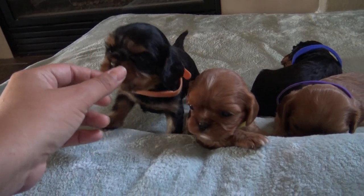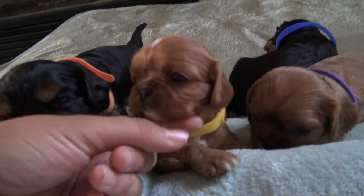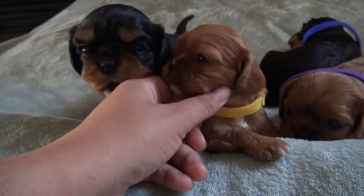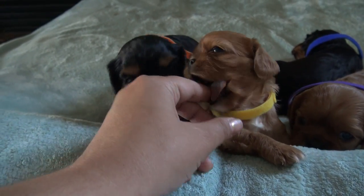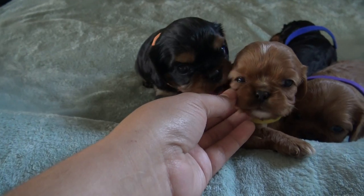This one's also very playful — they're all very playful. They're starting to play now that they're three weeks old, they're playing a lot more. Look at her, such a cutie.